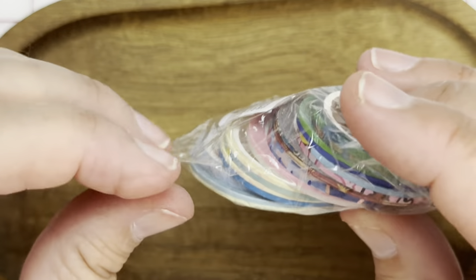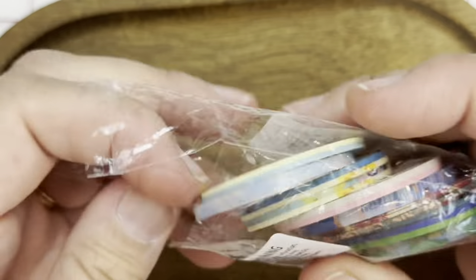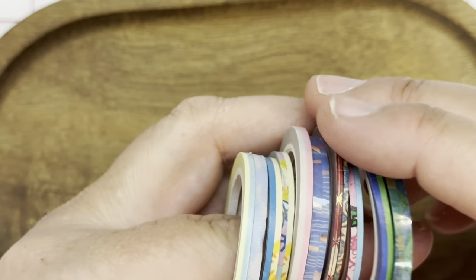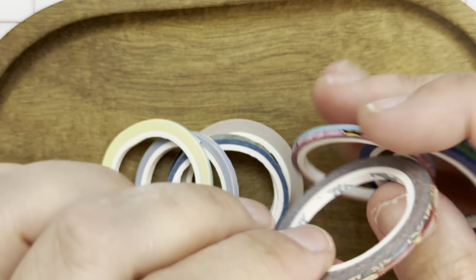I am about to embark on the crafting portion of the show. Please stick around — I love to have all of you join us and hang out for the conversation. So this is a batch of very small washi tape.